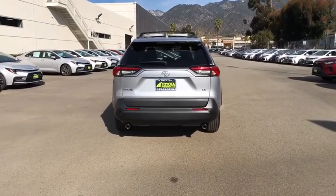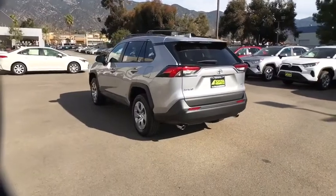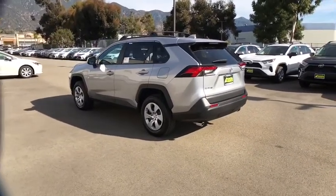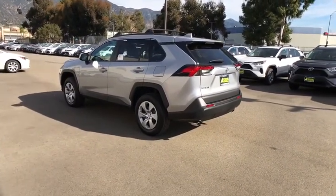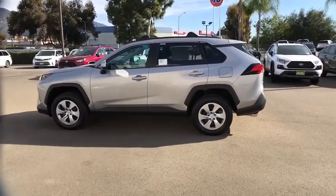Here are some of this vehicle's great options. Backup camera, anti-lock braking system, steering wheel audio controls, keyless entry, lane departure warning, traction control, stability control, Bluetooth, power steering, adjustable steering wheel.